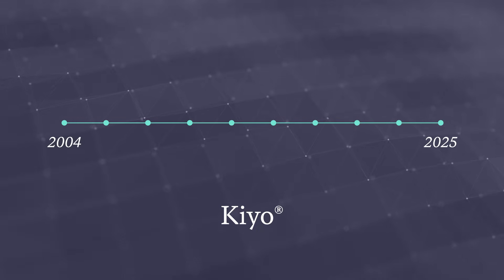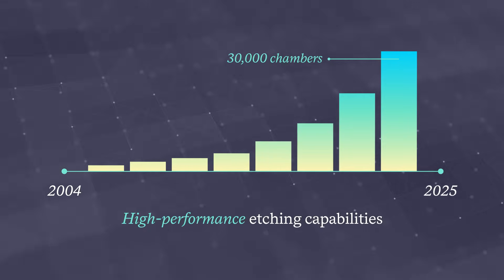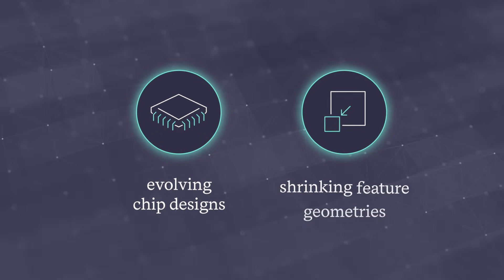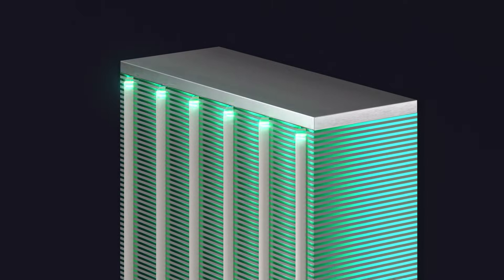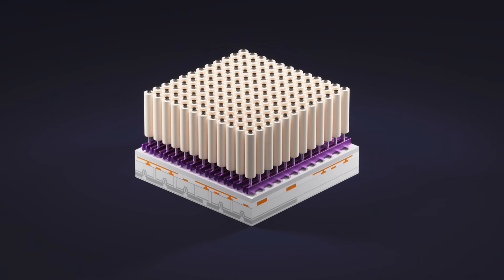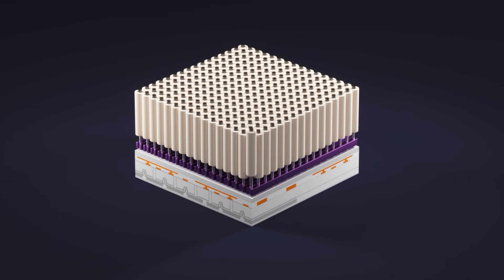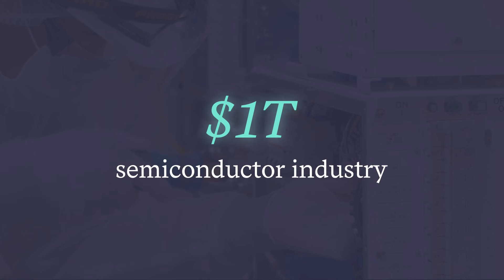For more than 20 years, our Keio family of products has led the conductor etch industry by delivering the high-performance etching capabilities that have enabled evolving chip designs with shrinking feature geometries. But with next-generation device architectures requiring capabilities that exceed today's plasma etch technologies, we're looking ahead to new challenges and developing solutions to sustainably support a $1 trillion semiconductor industry.